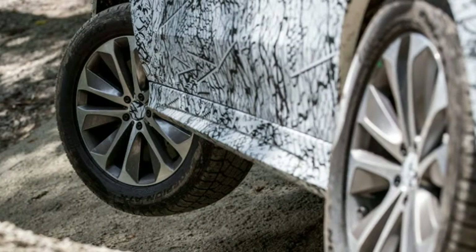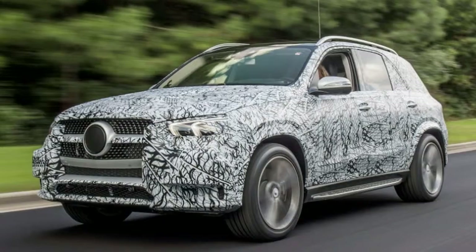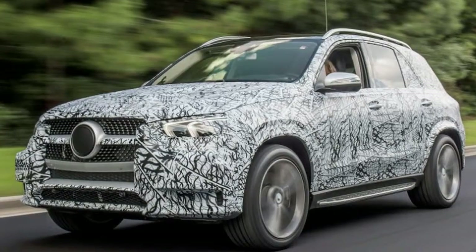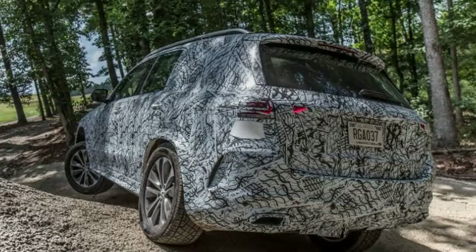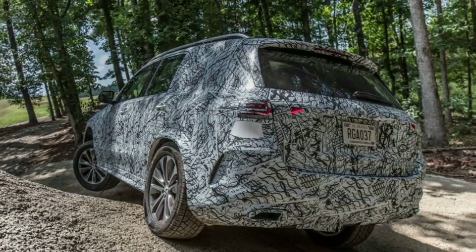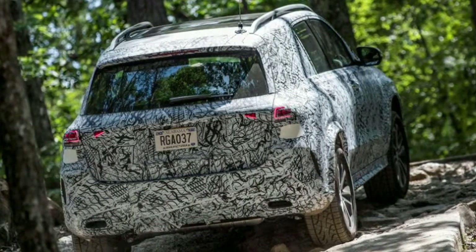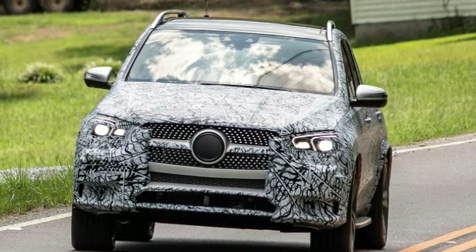There is one important caveat: the Magic Body Control suspension isn't standard on every GLE-class. It will be a top-spec feature. Other GLE-class SUVs will be available with either air suspension or conventional shocks and steel springs, and naturally the experience of those models will differ. Still, if Mercedes can maintain the spirit of these high-level test cars in the lower models, it should have an impressive SUV on its hands, and we're looking forward to trying the GLE out in more detail.